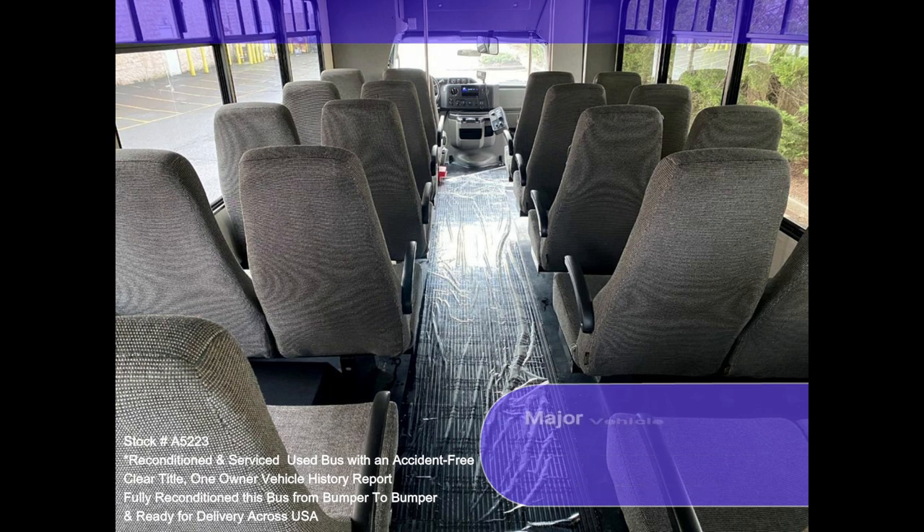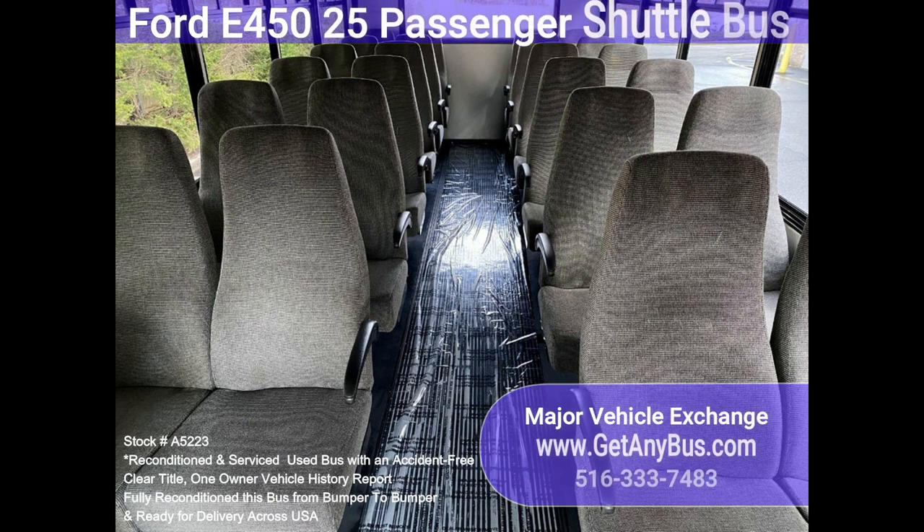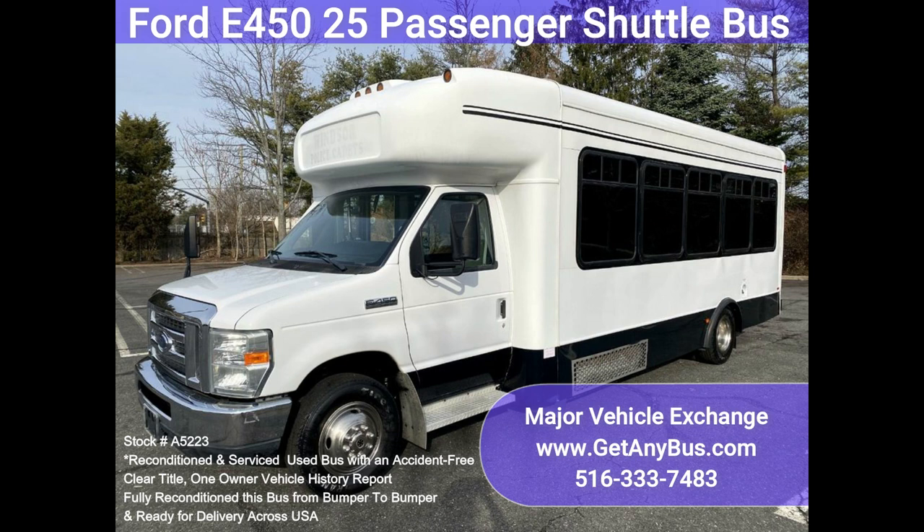Easily converted for other business uses, this bus was quality built. As you can tell by the pictures, the interior is in good shape. Having been cleaned regularly, this bus is roomy and spacious, guaranteed to provide passengers and drivers with a smooth and comfortable ride.